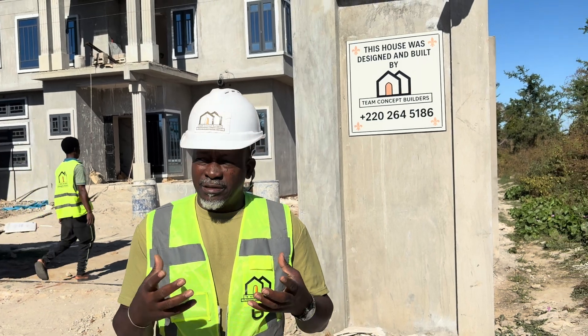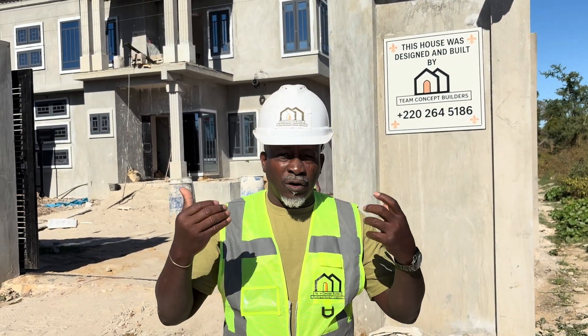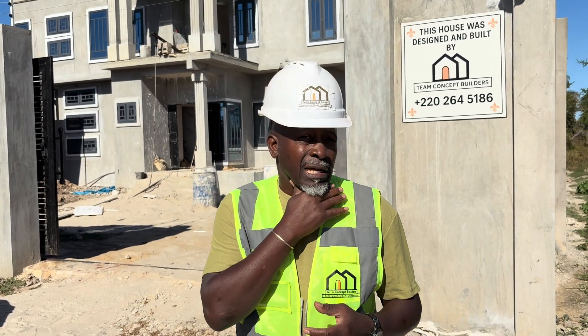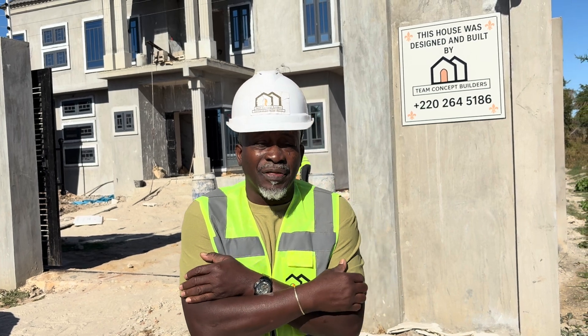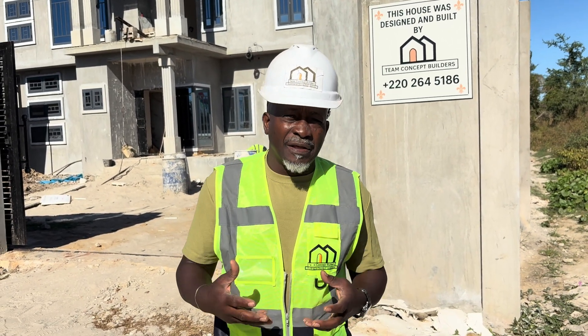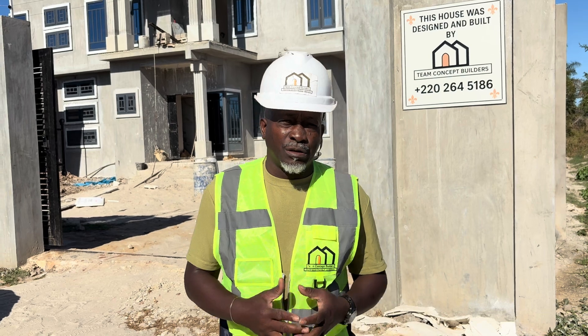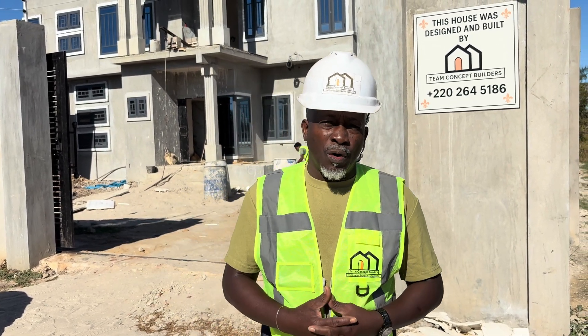One thing I've discovered is that people are calling us to give them a design. I just want them to know that we do that — easy, free consultation. You don't have to pay anything for that, and the prices are very, very reasonable for any residential or commercial building that you're trying to go into.